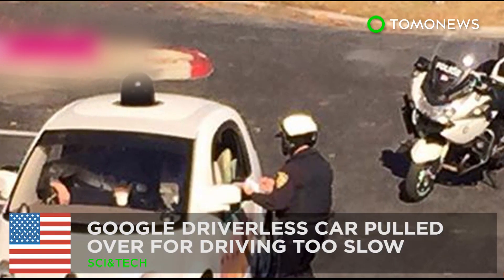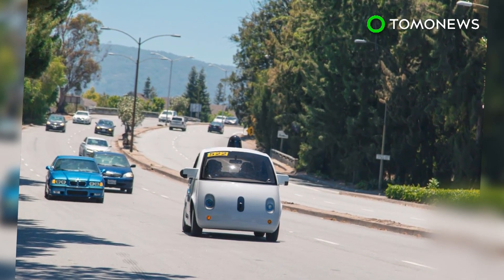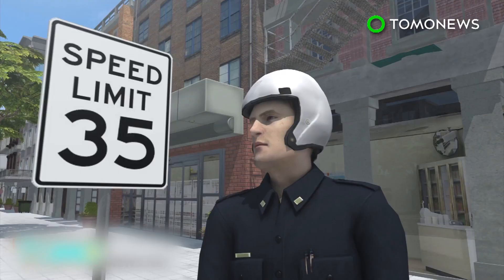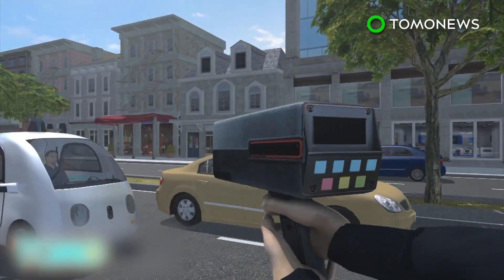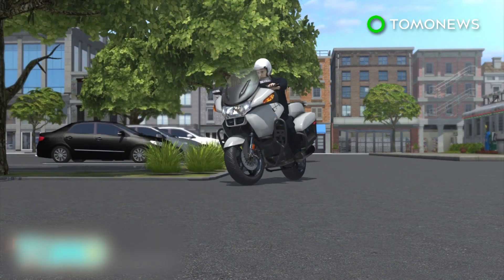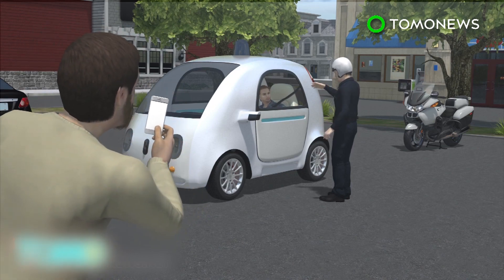Google driverless car pulled over for driving too slow. Police in Mountain View, California are still getting used to the idea of Google's self-driving vehicles. The models known as neighborhood electric vehicles are programmed to not exceed 25 miles per hour. So when one of them was holding up traffic doing 24 in a 35 zone, an officer decided to pull the car over and ask some questions. The officer didn't actually issue a ticket to the driverless car, and they both went along their merry way.